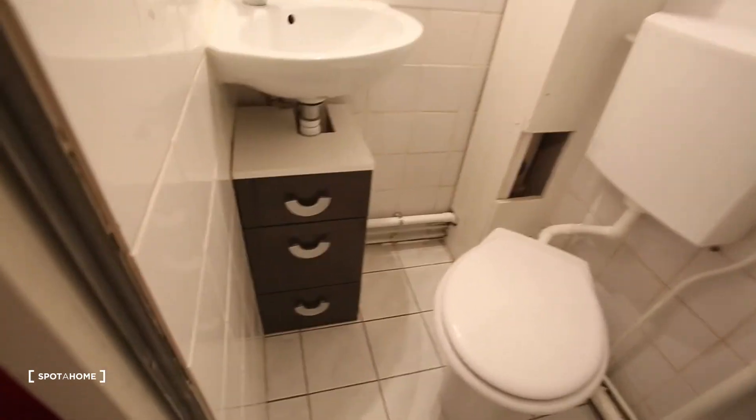It's nice to have a studio with a separate bathroom. Here you have the sliding door and so a toilet, sink, little drawers and a shower.